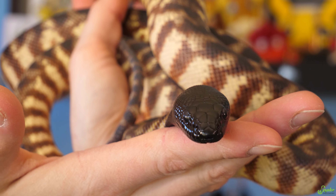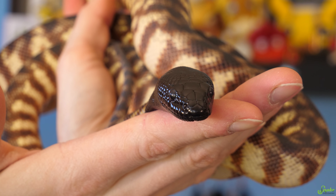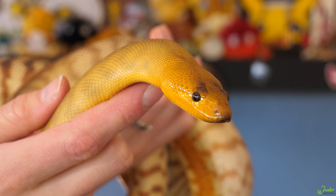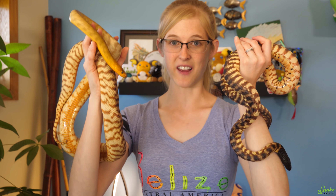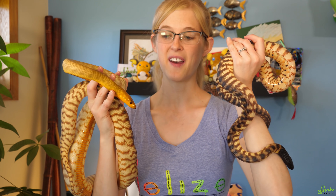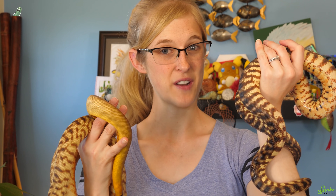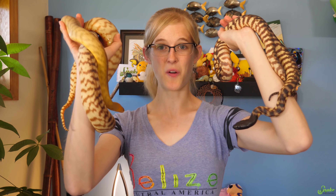The presence of pit organs is not a reliable way to differentiate between boas and pythons. Most pythons do have pit organs; however, woma pythons and black-headed pythons don't have any pits at all. Scientists aren't entirely sure why, but the current hypothesis is that because these species primarily eat reptiles in Australia, and reptiles are cold-blooded, they wouldn't show up well in infrared vision — so heat-sensing pits simply wouldn't help them find food.